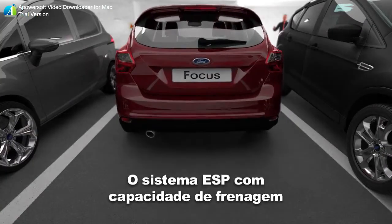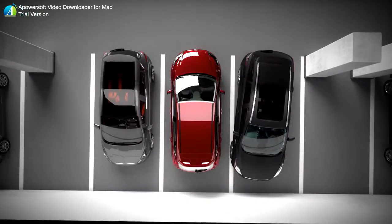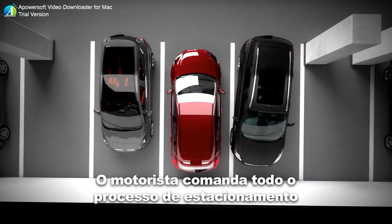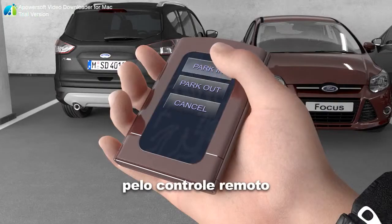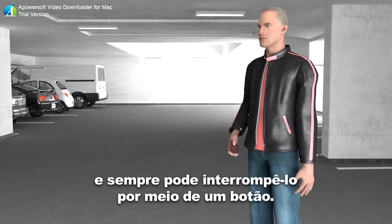The ESP-capable braking system enables easy and comfortable stand-alone braking. The driver steers the entire parking process via a remote control and is always able to interrupt it by disengaging the activation button.